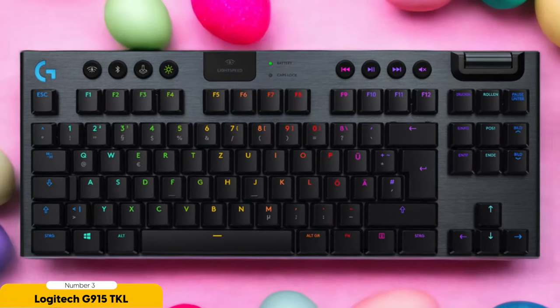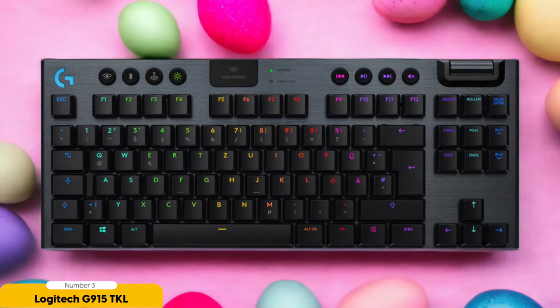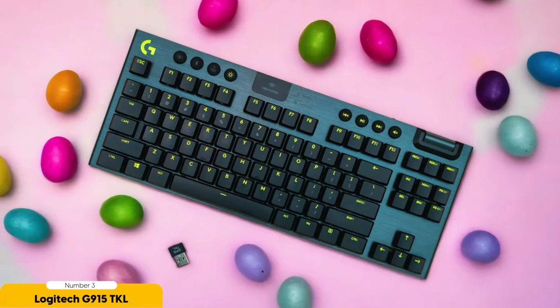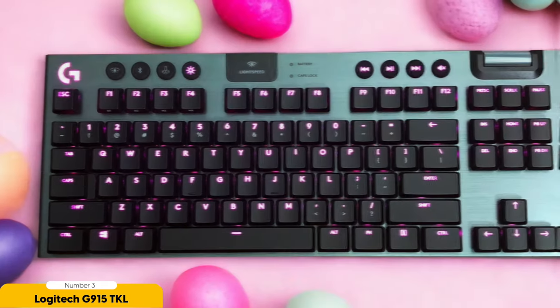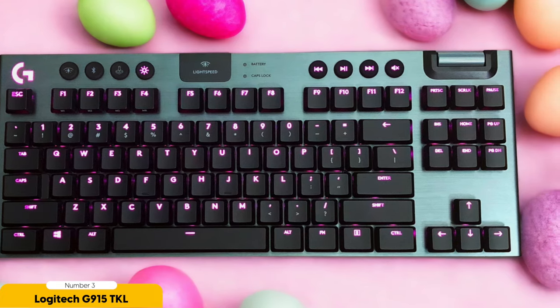This keyboard will transport you to a realm of gaming bliss with its exceptional performance and functionality. With a wireless connection that stretches up to 35 feet, you can roam freely without any lag or interruptions. It's like having a force field around your gaming setup, protecting you from any connection woes. And the multicolored backlighting adds a touch of style to your gaming kingdom — you can customize it to match your mood.